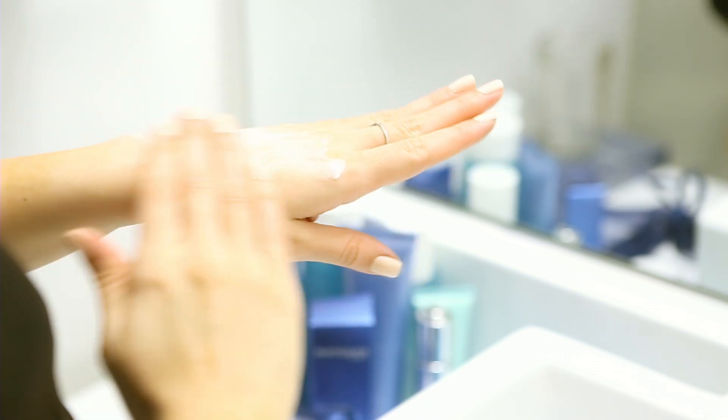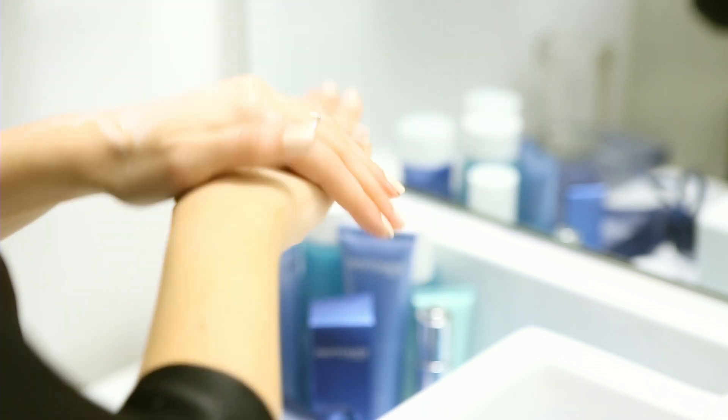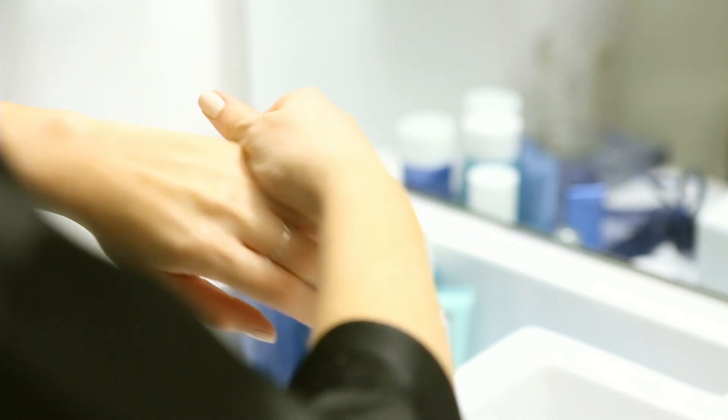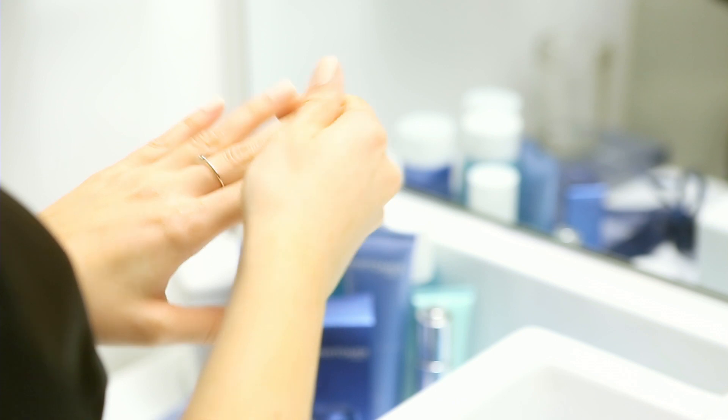As a hairdresser my hands are always extremely dry, so I like to put on a really hydrating cream right before going to bed, because it's the one time I'm not going to be washing my hands and the product can actually penetrate my skin.